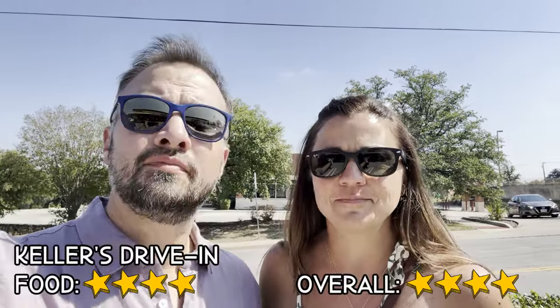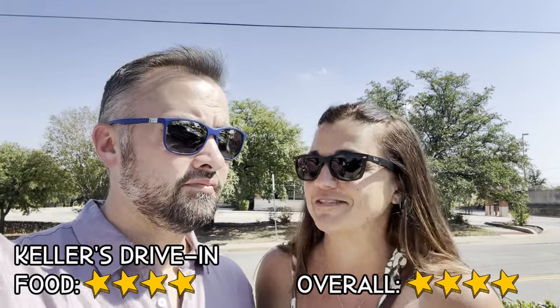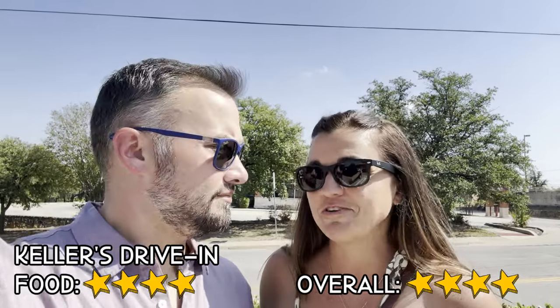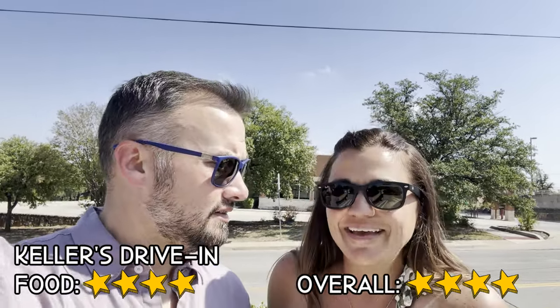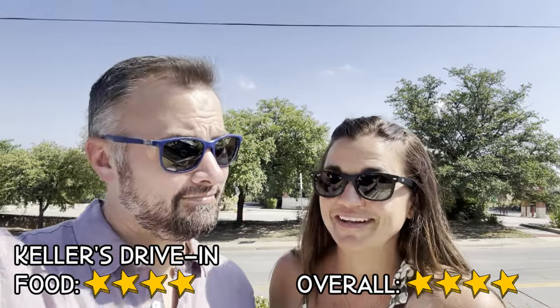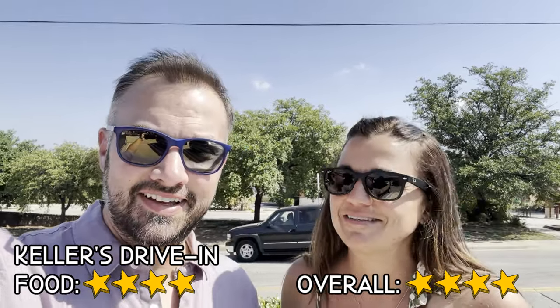Good experience overall. Super good service — it was amazing. Food was a four and a half. If we had a car it would have boosted it. I'm giving Keller's Drive-In a four out of five overall — excellent service, great burgers, good price, and the atmosphere is truly an original drive-in. We're saying four out of five because we didn't have a car and had to stand in a parking lot using a cinder block wall as a table.